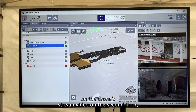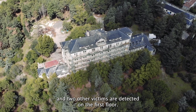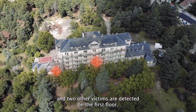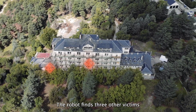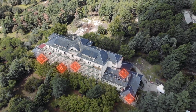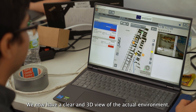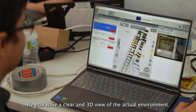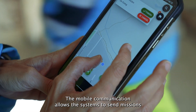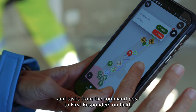One victim is detected on the drone video stream on the second floor, and two other victims are detected on the first floor. The robot finds three more victims on the ground floor and identifies a door blocked by rubble. All this information is gathered in the INMOS system, providing a clear 3D view of the actual environment.